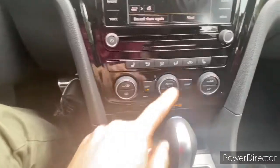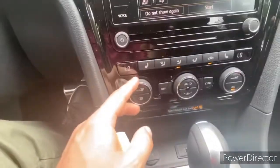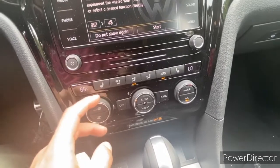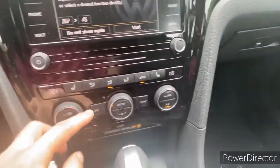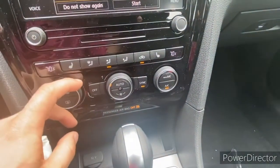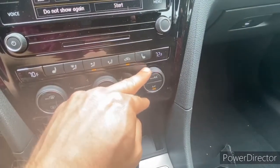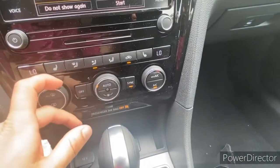This does have dual climate control, so the driver can have a different temperature from the passenger. As you turn it on you'll see the temperatures come up. You can sync both sides together by pressing the sync button, and then turning the knob controls both. To desync, either press the button or just turn the passenger side knob and it immediately desyncs.